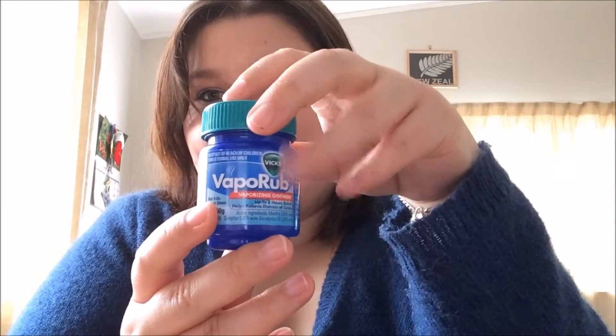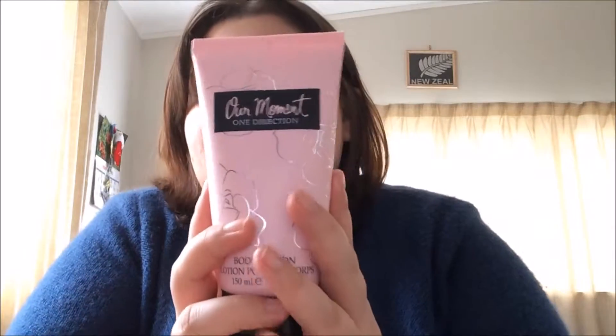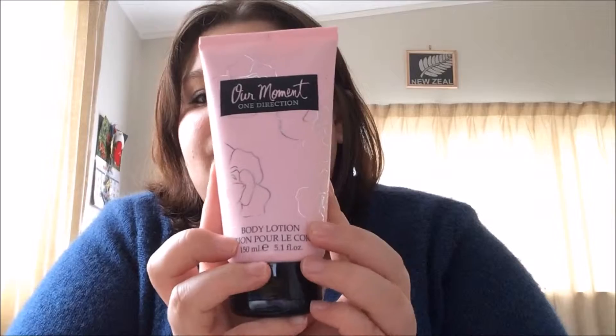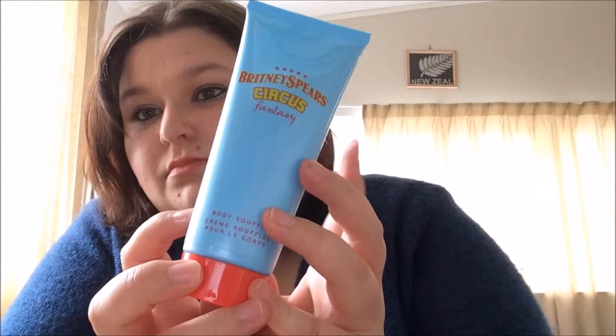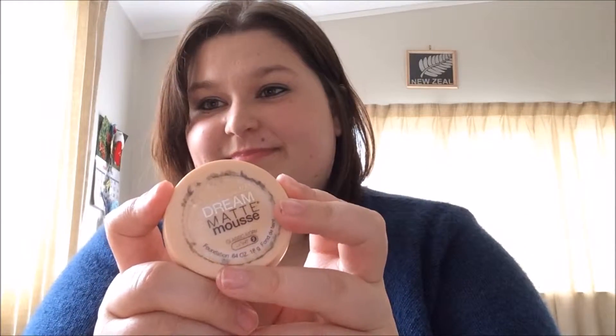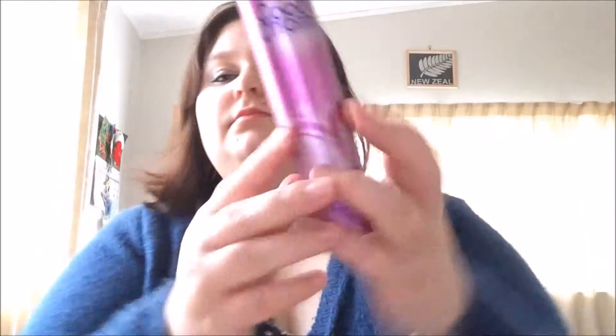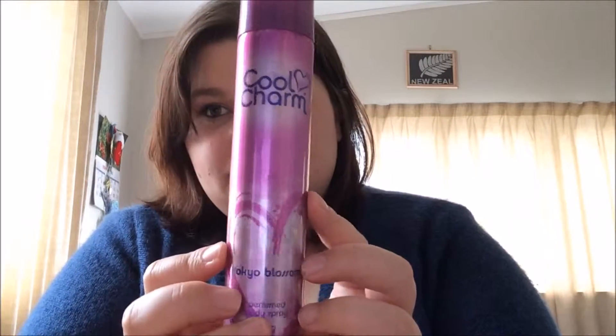I've got some Vicks VapoRub — always handy. Olay Complete Moisturiser SPF 15. Got One Direction One Moment body lotion — did have the perfume but it's all finished. And then next I have Britney Spears Circus Body Soufflé, very nice. Got Dream Matte Mousse, Classic Ivory. And a Cool Charm Tokyo Blossom Perfumed Body Spray.